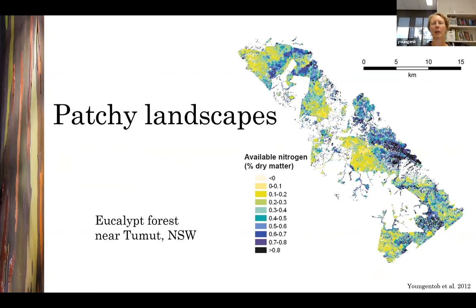Available protein — or available nitrogen, which is a proxy for protein — is an integrated measure that takes into account the total amount of protein in leaves as well as the potential for tannins to bind to protein and reduce its digestibility. This is a map of available nitrogen concentration in trees in a eucalypt forest near Tumut in New South Wales. The landscape is quite patchy: dark areas have the highest available nitrogen concentrations and light areas have the lowest.